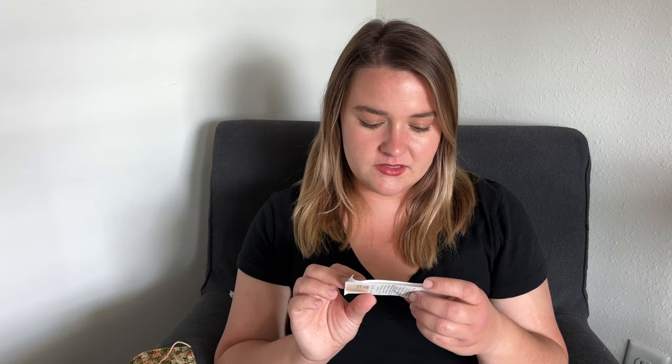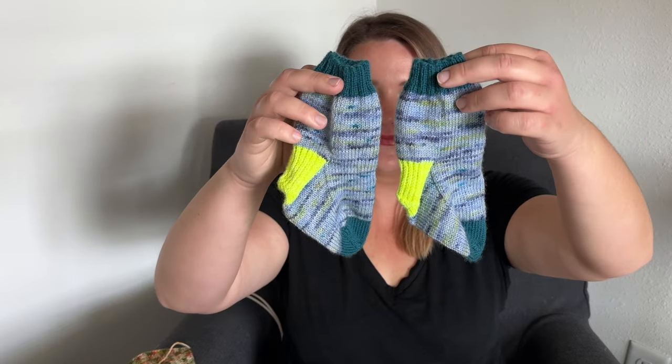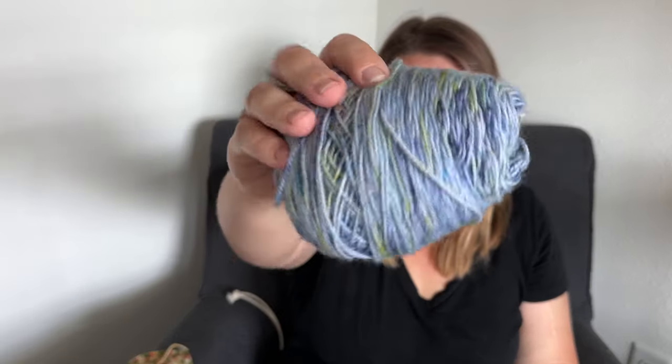That's only $13 a skein, give or take — I'm sure it differs depending on where you buy it. It's a very great, affordable option: 75% Superwash Merino Wool and 25% Nylon. All I used it for was the cuffs and toes on these socks, so that's why there's so much left. I got the leg and the foot of all four socks done and I still have so much of this yarn left.